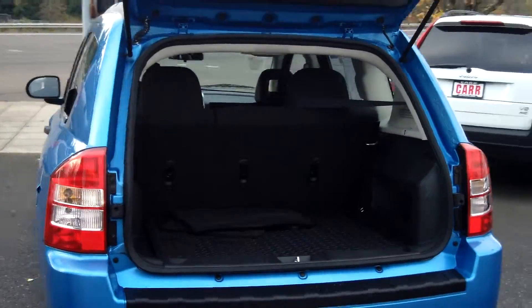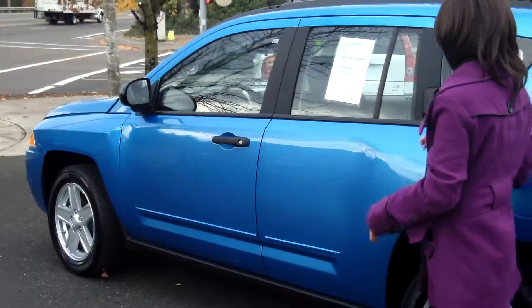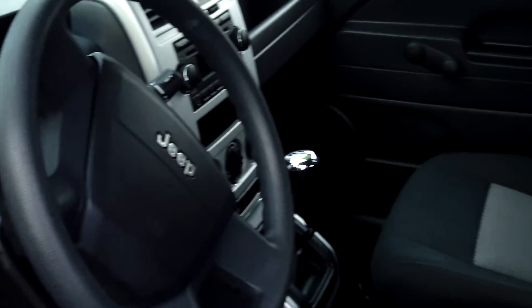Plenty of cargo space in the back. CD player. Manual door locks and windows.